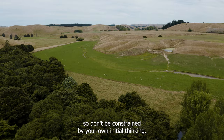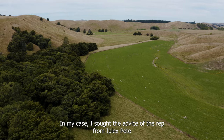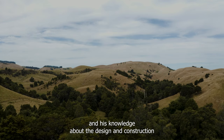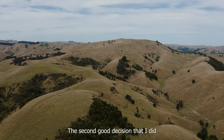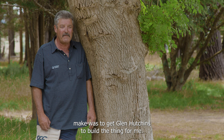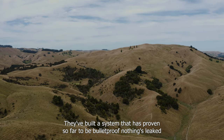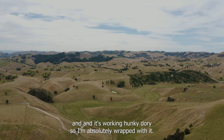So don't be constrained by your own initial thinking. Seek good advice. In my case, I sought the advice of Pete, the rep from IPLEX, and his knowledge about the design and construction of water systems like this is second to none. The second good decision I made was to get Glenn Hutchins in to build the thing. He and Sam worked tirelessly for about three or four weeks and built a system that has proven so far to be bulletproof — nothing's leaked and it's working perfectly.